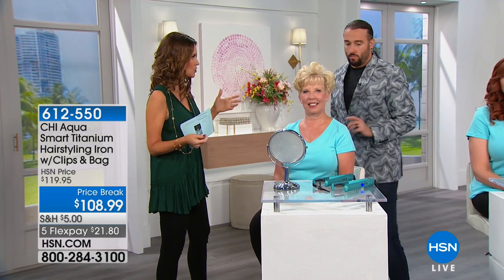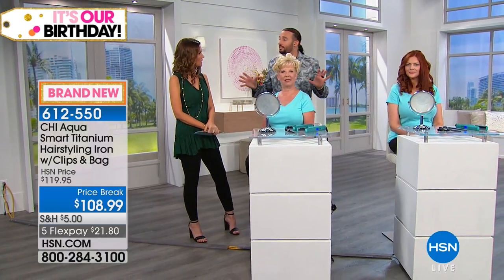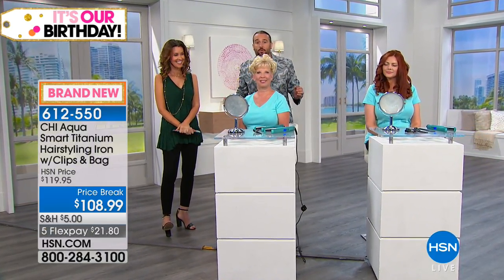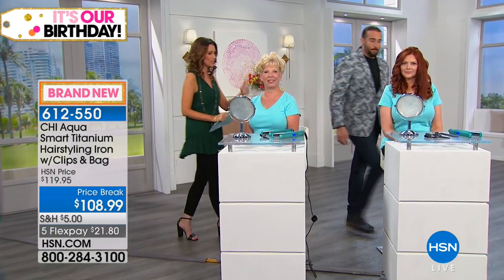For heat settings: fine hair should be set around 370 degrees, medium texture hair around 390 degrees, and very thick coarse hair up to 410 degrees. Remarkably, your hair actually gets healthier and shinier the more you use this iron, because CHI's research and development team has focused on breaking everything down to make hair healthier and shinier with every use.